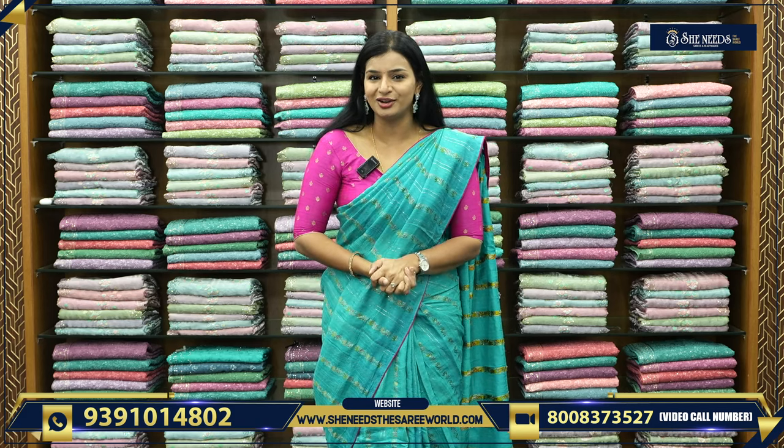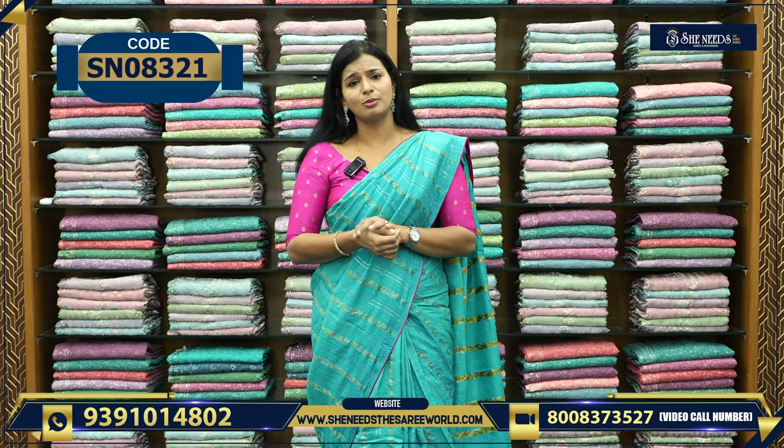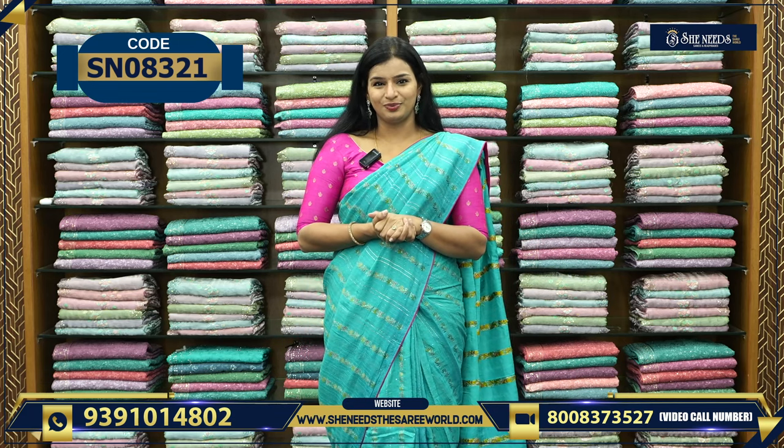Kidswear is starting at Suchitra and Dilshuknagar branches, from sizes 10 to 14 years, and 32 to 38 sizes are available. If you want to shop anything for your kids or for your mom, Suchitra and Dilshuknagar branches are available for all of us. There is a video calling facility also — the video calling number is on your screen. You can call Monday to Friday, morning 11 to 2 and evening 7 to 9, for clear colors and varieties.